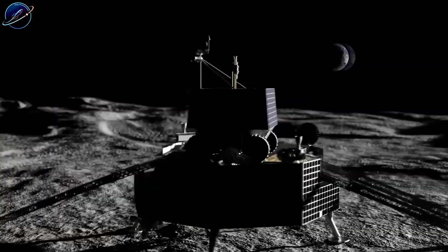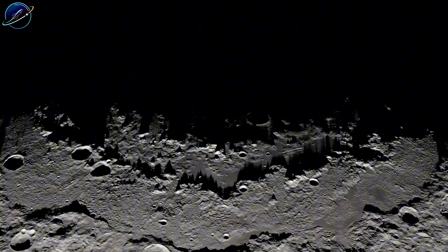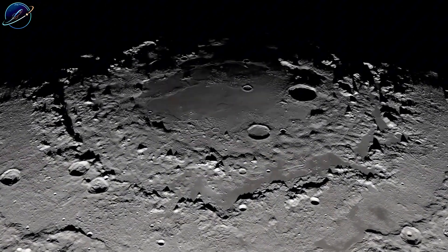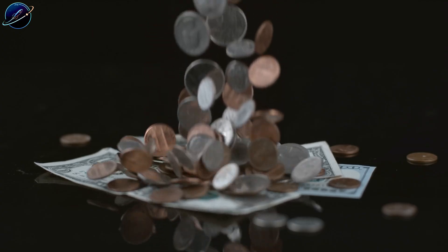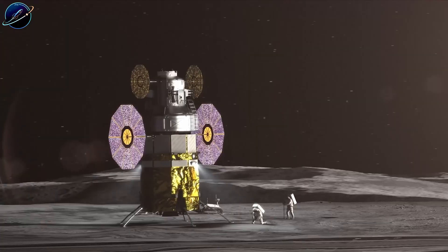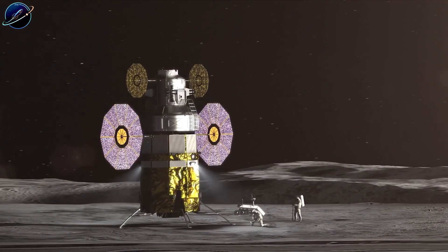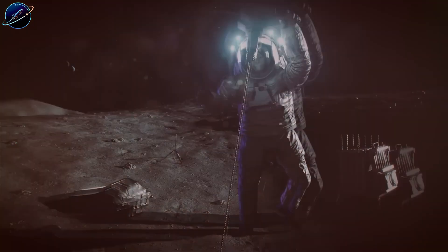Houston's Intuitive Machines is creating the Nova-C lander for NASA's PRISM program, studying lunar soil and rock. NASA's already tested mining hardware on the moon this year — the Prime-1 experiment used Honeybee Robotics' Trident Drill, which successfully drilled into the lunar surface and extracted samples. The infrastructure is coming together piece by piece.